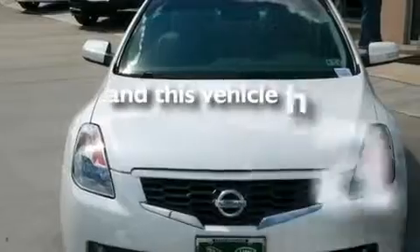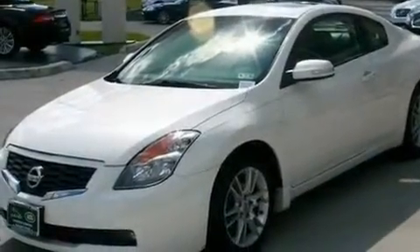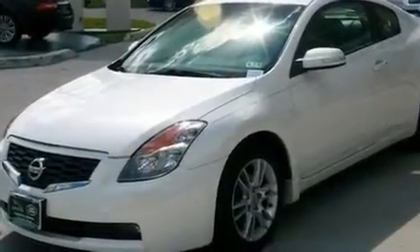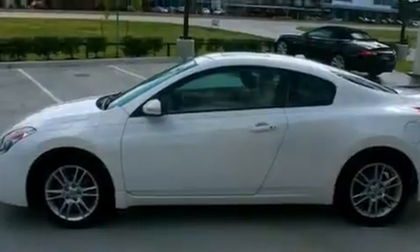This vehicle has fewer than 39,000 miles on the odometer. With an EPA estimated rating of 27 miles per gallon on the highway, this automobile is clearly a fuel-efficient choice.